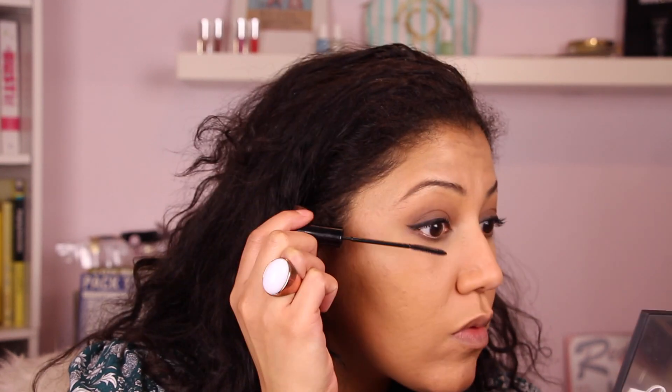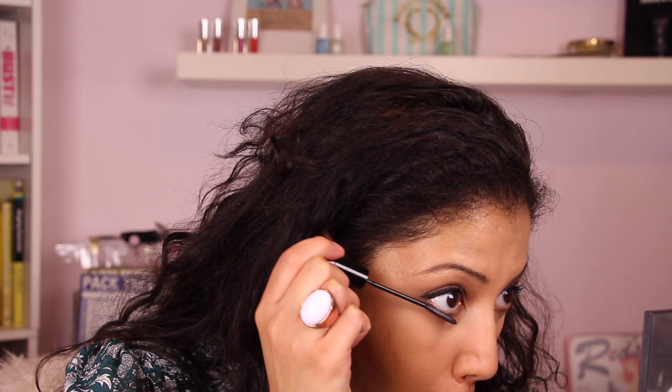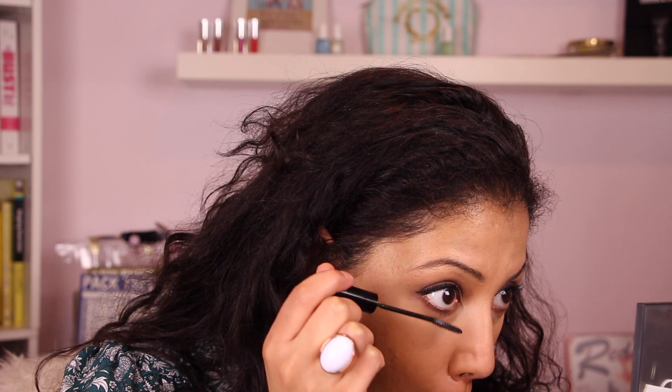Next going in with my beloved L'Oréal Telescopic Carbon Black mascara. Then going in with the shimmery beige color right in the inner corner of my eyes using one of those new Wet and Wild brushes — they're so good. You can see that just adds such beautiful brightness with hardly any effort.